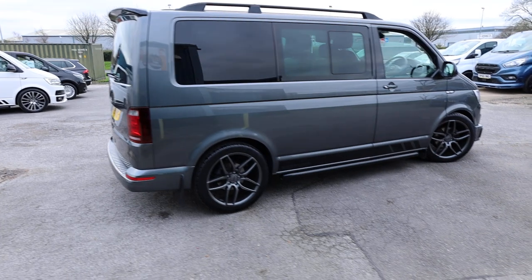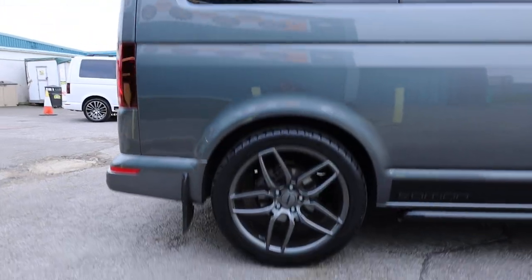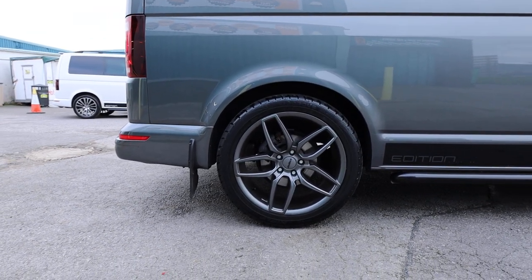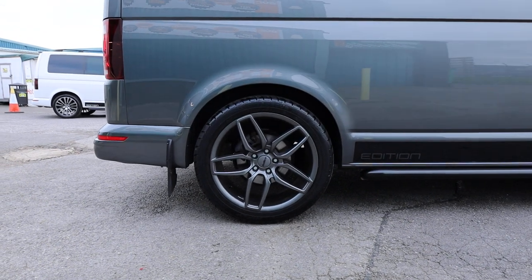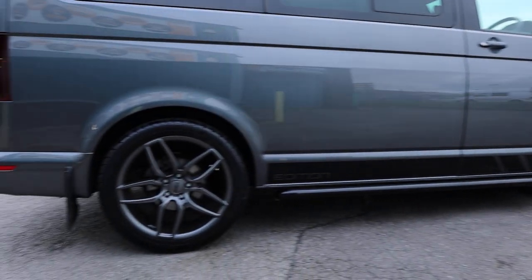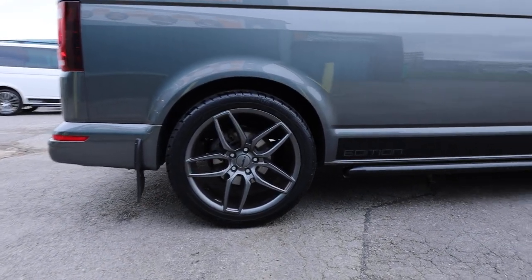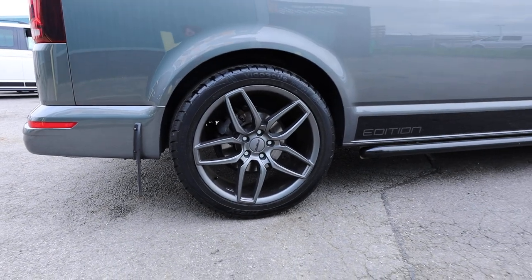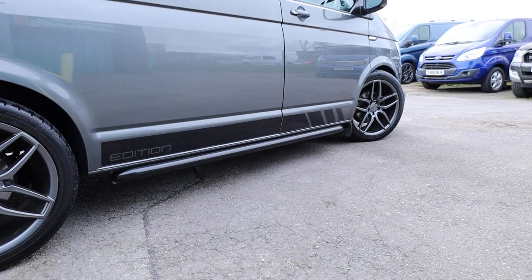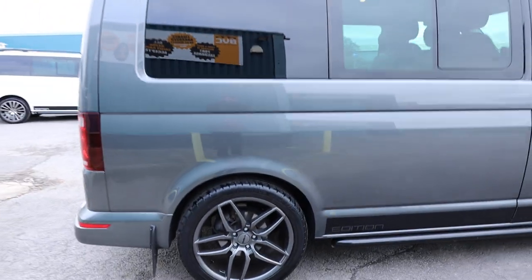This one has also been lowered — not by very much. I would estimate that was done 30 to 40 millimetres by looking at the arch gap, but really nice. It certainly doesn't take away from the usability of the van in any way. This one has got a lovely set of 20-inch calibre gunmetal grey alloy wheels, fully load rated for a T30 — which is of course the weight class of this vehicle — and I think they just set the vehicle off very, very nicely indeed.